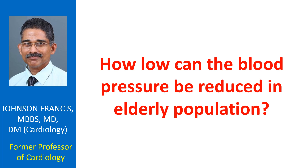Aggressive reduction of blood pressure may make the elderly quite symptomatic and cause poor compliance. So, the aim should be to bring down the blood pressure as much as tolerated by the elderly.